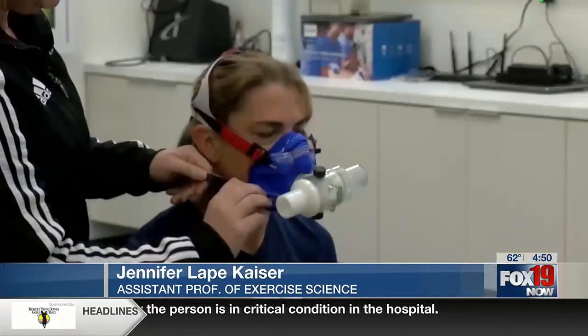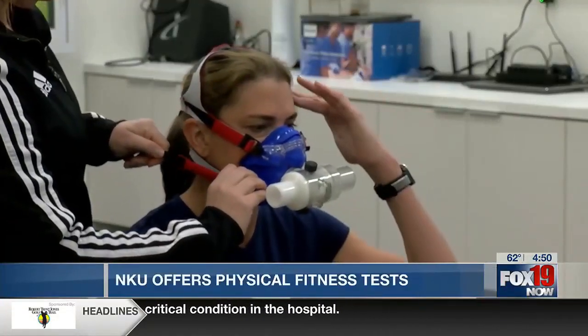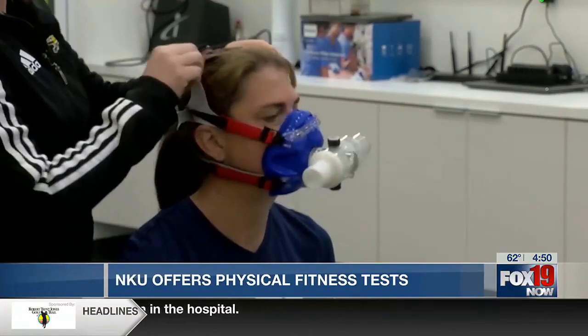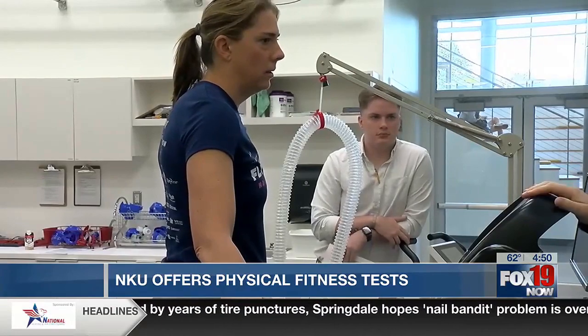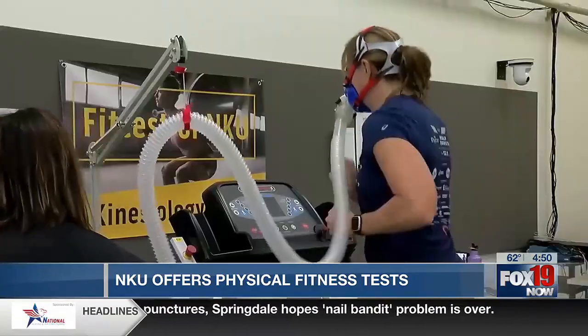Your goal is to stay on this test as long as you can until you cannot go any farther. This mask will separate the oxygen I'm breathing in and the carbon dioxide that's coming out. That will determine my VO2 max, which is a number often used in athletic training to optimize fitness.